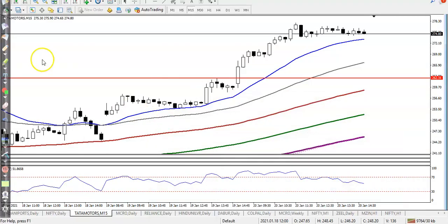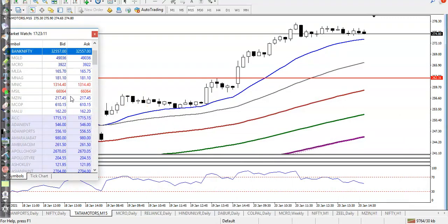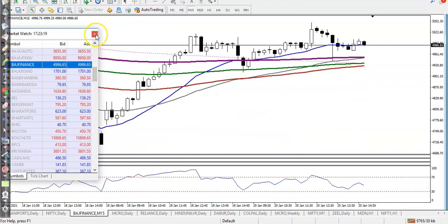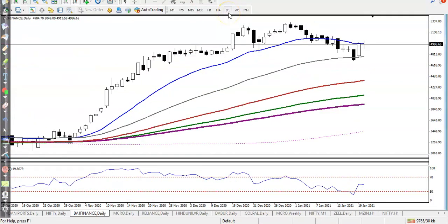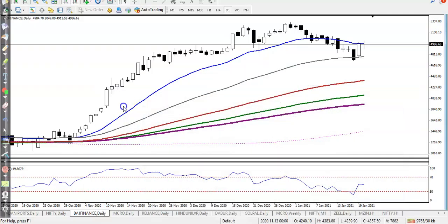Now this is Budget Finance on the daily timeframe. We were looking for a buy, but price was not able to sustain above the 20 moving average — that is a no-buy signal.